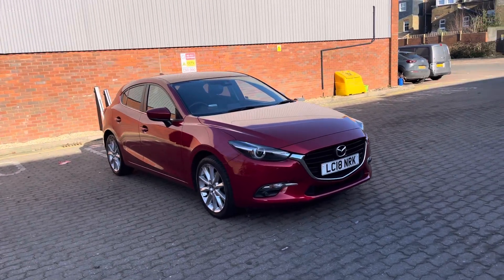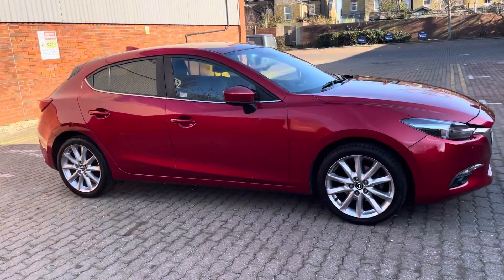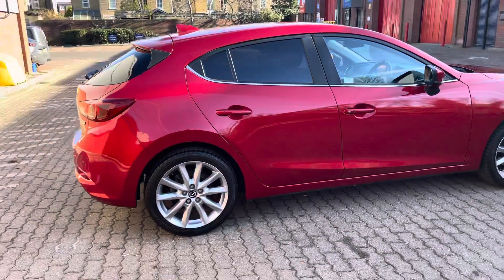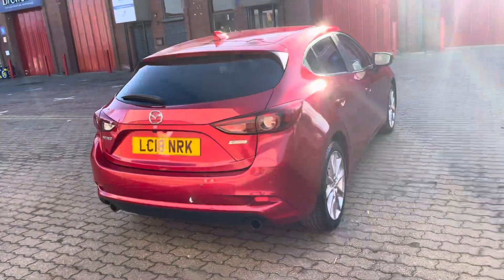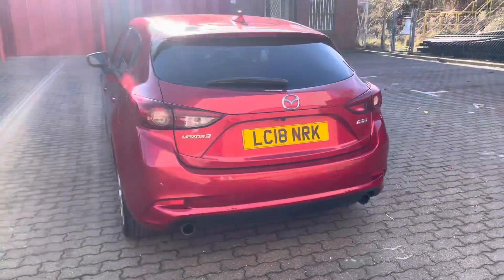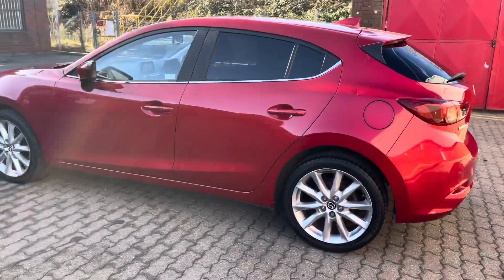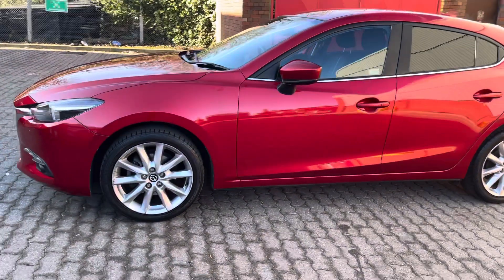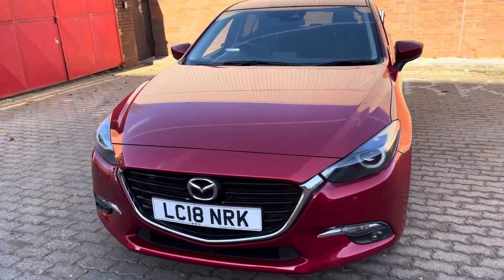Good afternoon, ladies and gentlemen. This is Mark from MKG 3000 Mazda and Volvo here in Twickenham, South West London. This afternoon I've got here to offer you a beautiful 2018 Mazda 3 120 Sport Nav 5-door hatchback, presented in the optional colour of Soul Red. This is a one-owner car, sold and supplied by ourselves, with a full service history with ourselves.